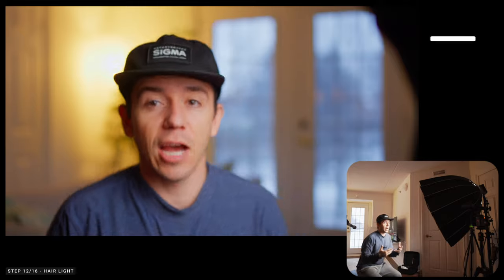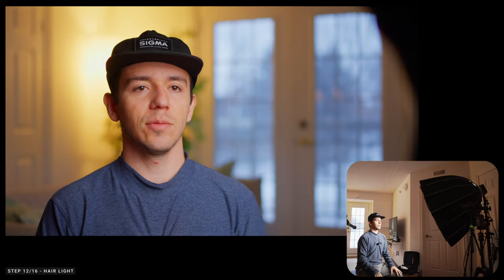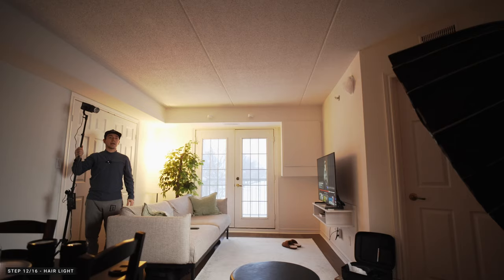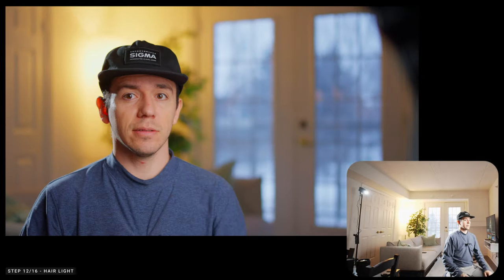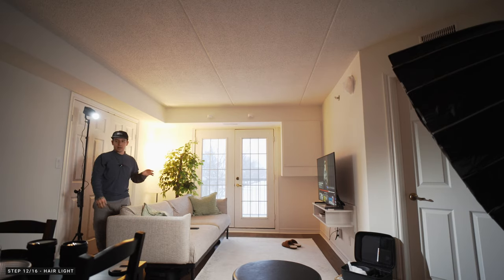After the key light, it's going to be the hair light, which is going to help us detach our subject from the background and create that 3D look — because right now it's a bit flat. This used to be my key light, but it's not bright enough. So now this is the back light — the Forza 60B. With a little directional attachment — clearly too bright — so we bring it down to about 30%. As a hair light I like to keep it just a little bit, and we'll take care of the background in just a bit.